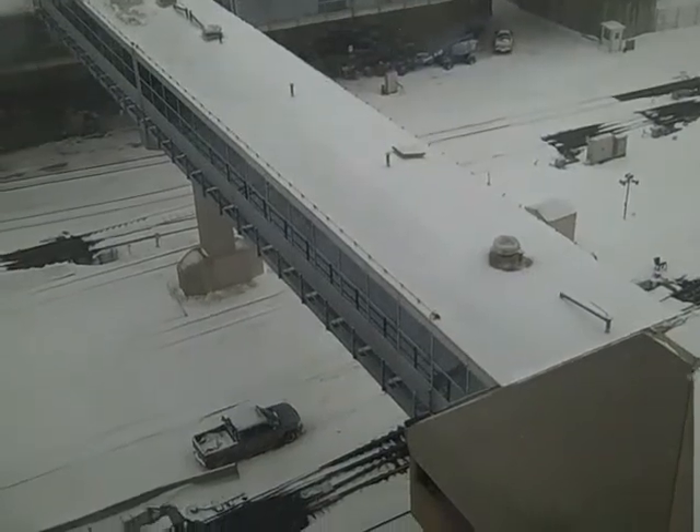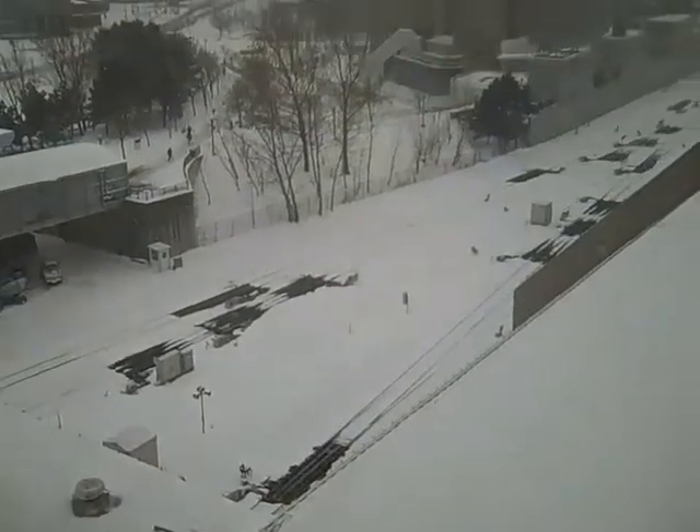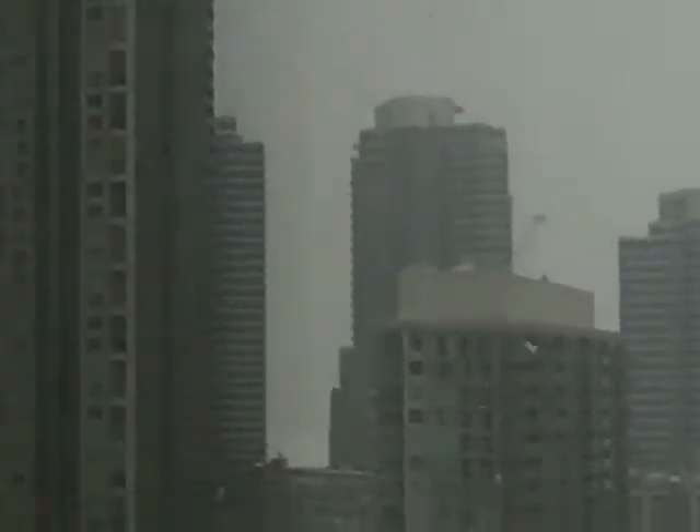I'm up in my hotel room now, looking down at the skyway I was just inside. Here's that same view of the CN Tower — this thing is so tall. There's the stadium in the background, condos along the waterfront, the lake back there, and those same downtown buildings I was showing you just a second ago.